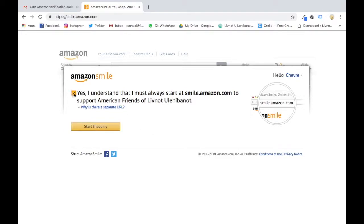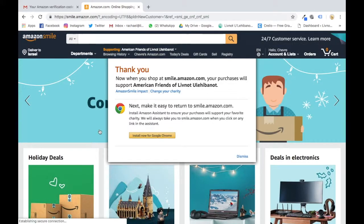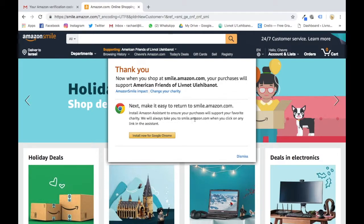Tick the box and you're ready — that's as quick as it is, it's super easy. It just means you must always go to smile.amazon.com to be doing this. That's it set up!